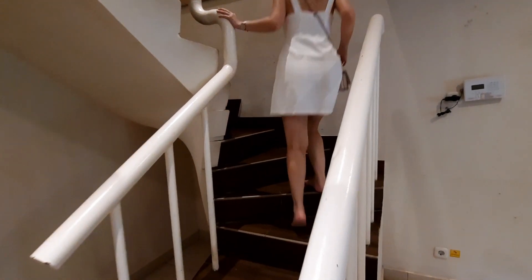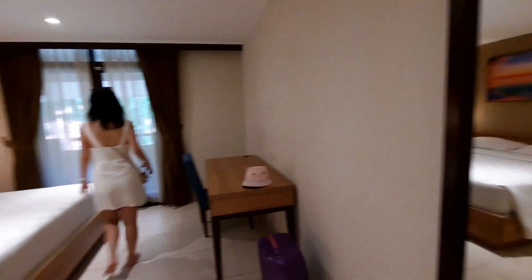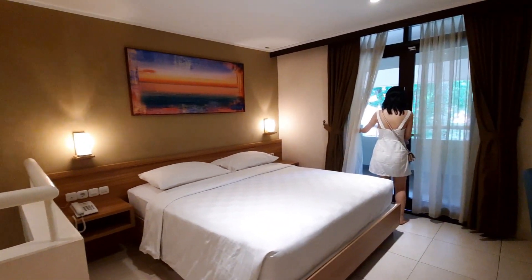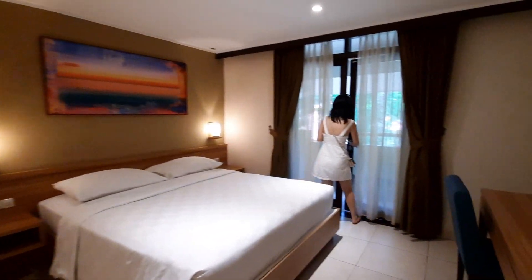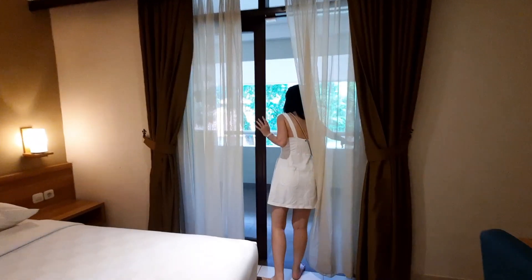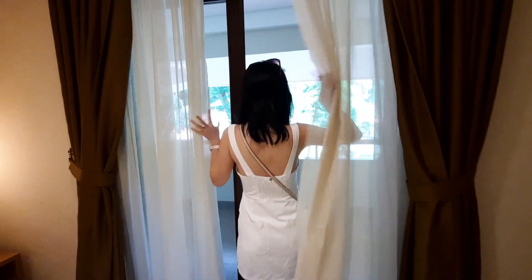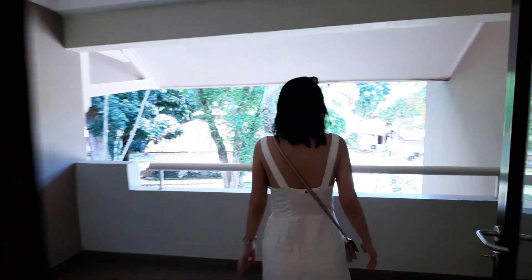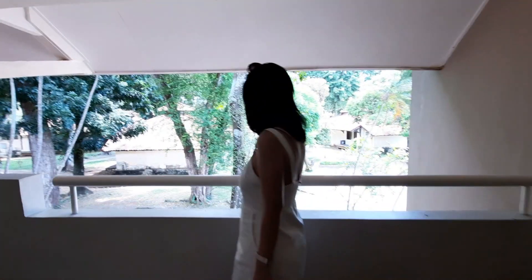Lalu kita naik ke lantai atas. Di sini area tempat tidur dan kamar mandinya. Kemudian di atas juga ada balkon, tapi lebih ke tempat untuk jemur pakaian basah, karena kalau untuk duduk-duduk, lebih rekomen duduk-duduk di teras bawah. Tipe kamar junior ini cocok untuk family ya, karena spacenya besar, dan kita bisa ngobrol bareng keluarga di lantai bawah.